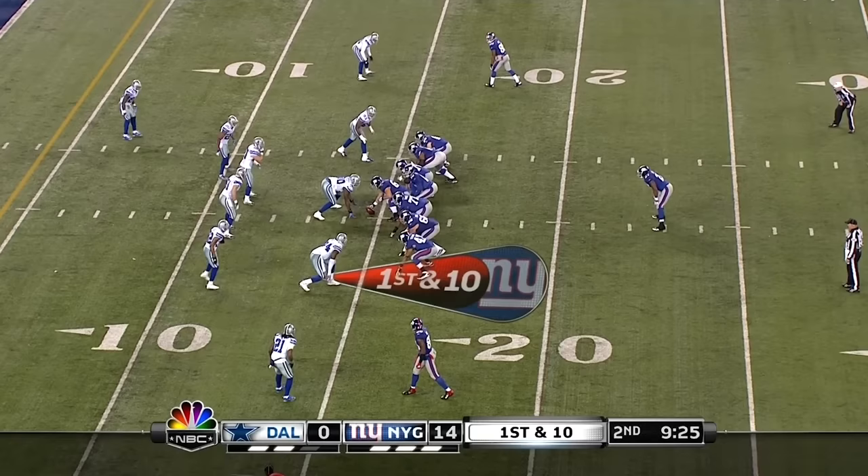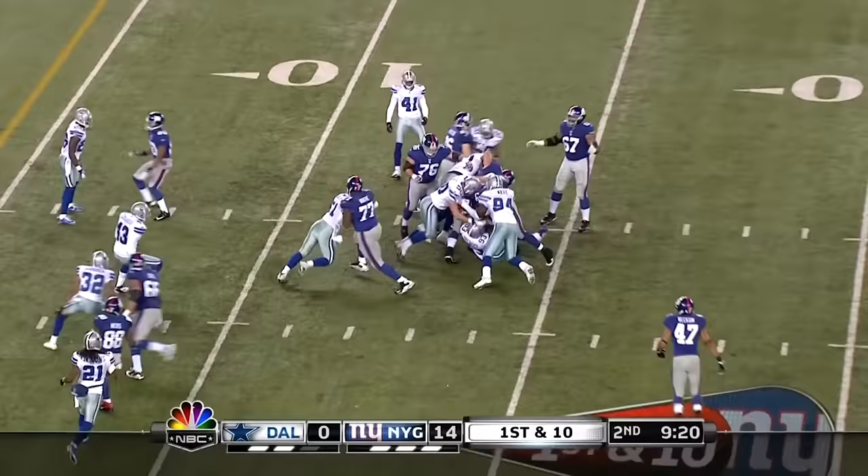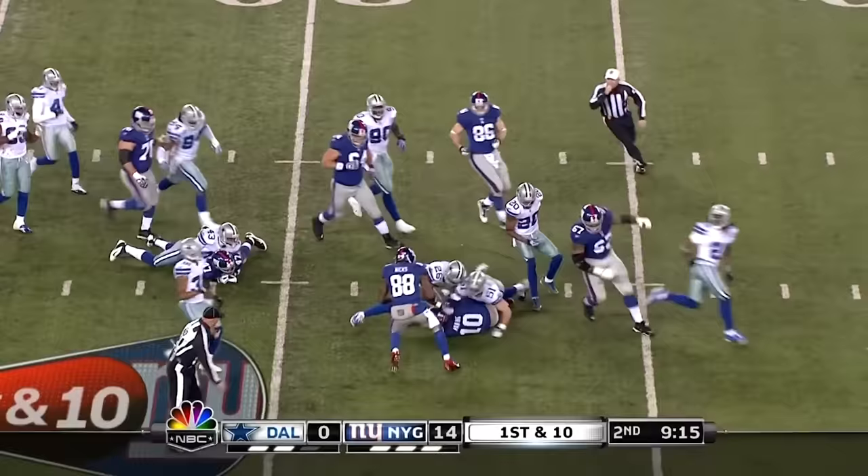First and ten from the four. And Jacobs loses the ball — the ball is loose — still loose — and then Manning comes up with it. And the Giants get another tremendous break.